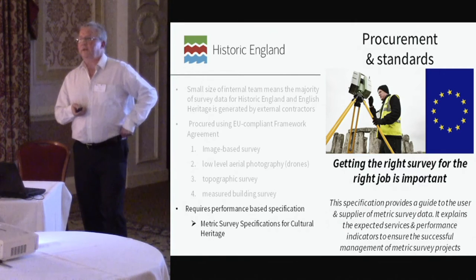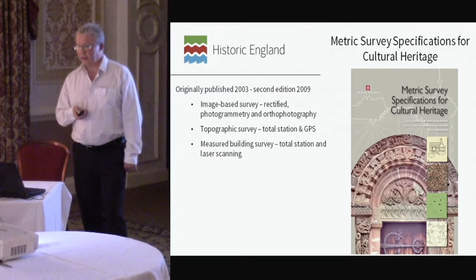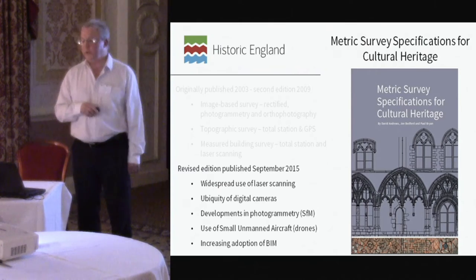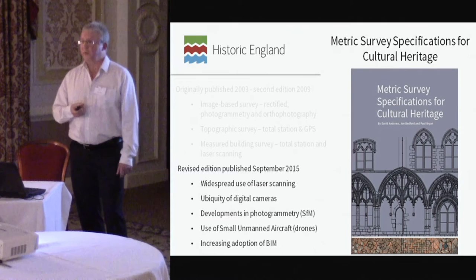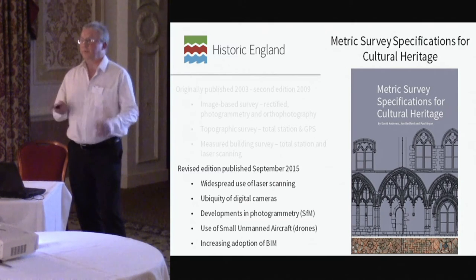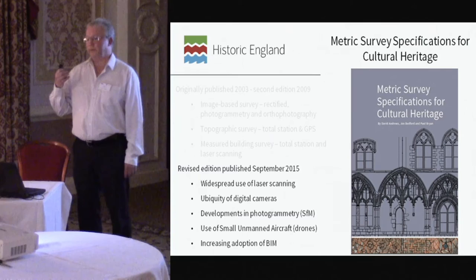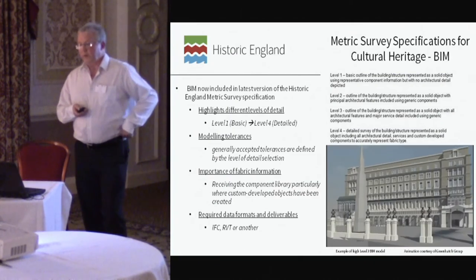The document is there for a purpose: we want to ensure you get the right survey for the right job at the right time. This was the second edition from 2009; last year we published the third edition, which now includes the widespread use of laser scanning used by many surveyors and archaeological units typically hiring it in to capture mass data on excavation sites. We've also included drones and Structure from Motion, and we've included BIM to enable us to specify and procure it as and when a project comes along.